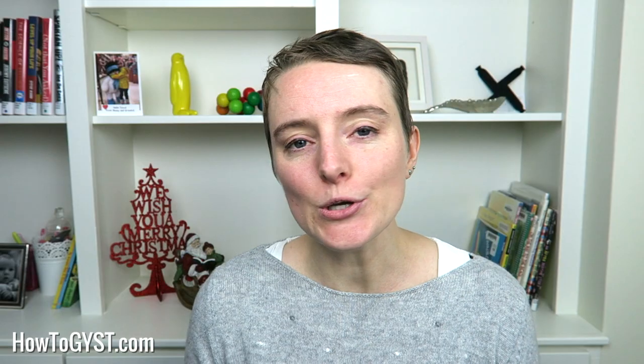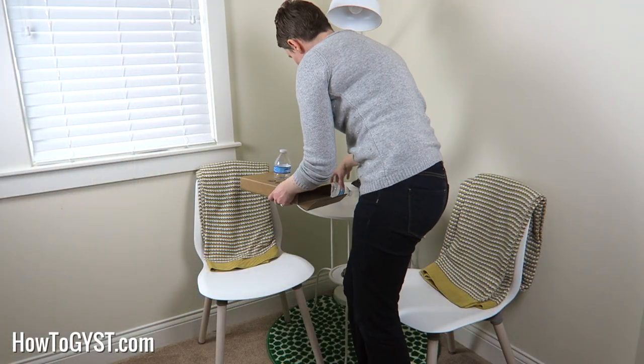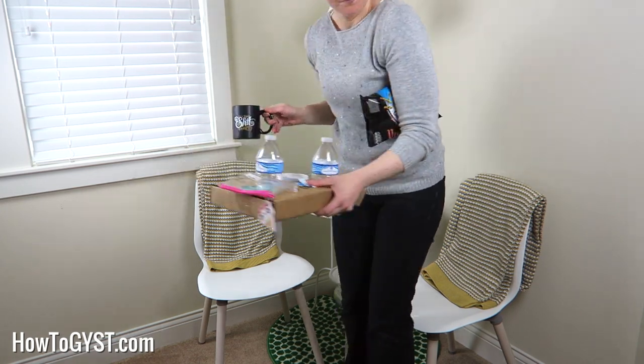2. Declutter. There's only so much crap you can clean, so it's best to just get rid of it from the outset. Obvious trash should be removed first, like empty boxes and wrappers and also dirty dishes. After that, just start removing anything from the guest rooms that really shouldn't be there, because realistically we're all guilty of using those rooms as extra storage now and again, so it's time to clear them out. Guests shouldn't have to squeeze past your spare handbags just to get to their beds.